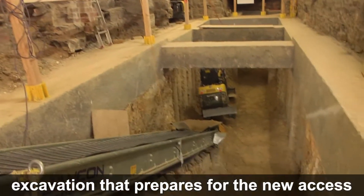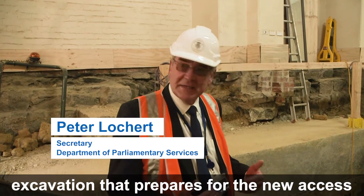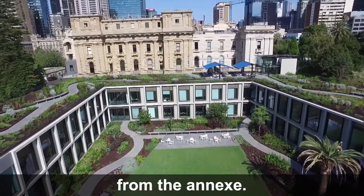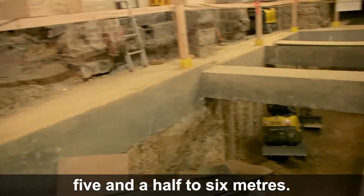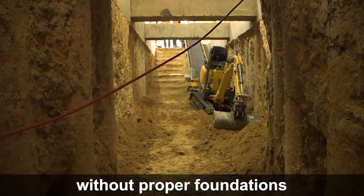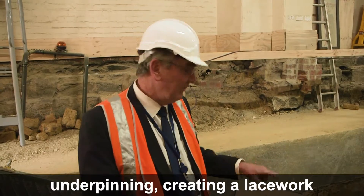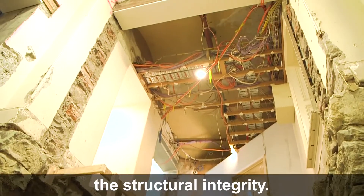What we are looking at here is the excavation that prepares for the new access for members of the Legislative Council in particular to the chambers from the annex. The excavation goes down about five and a half to six metres because the building sits on the ground without proper foundations, so very carefully we've had to do a lot of underpinning, creating a lacework of board piers to maintain the structural integrity.